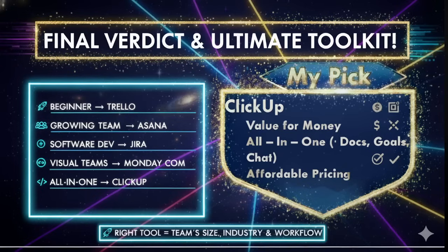Here is the final verdict on the top five project management tools: Trello is best for beginners and small creative teams; Asana is best for growing teams and cross-functional projects; Jira is best for software and IT development; Monday.com is best for large organizations with multiple departments; and ClickUp is the best all-in-one tool for startups and remote teams.